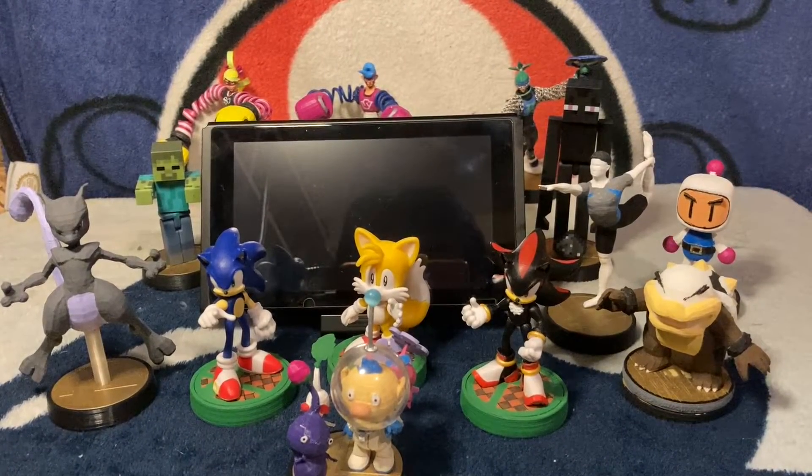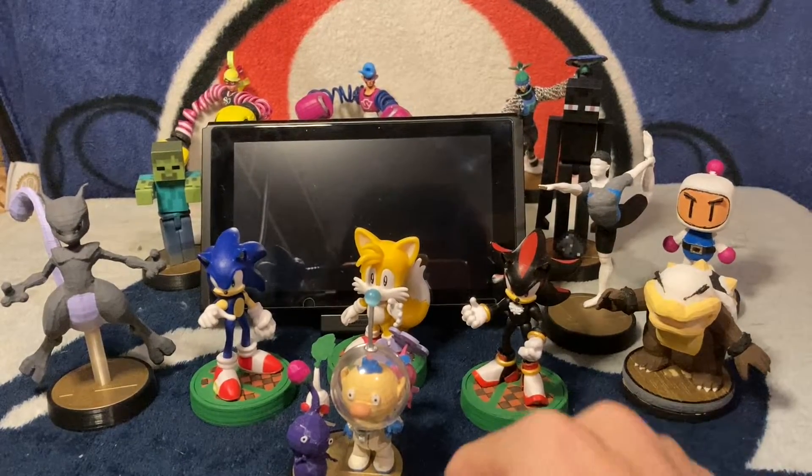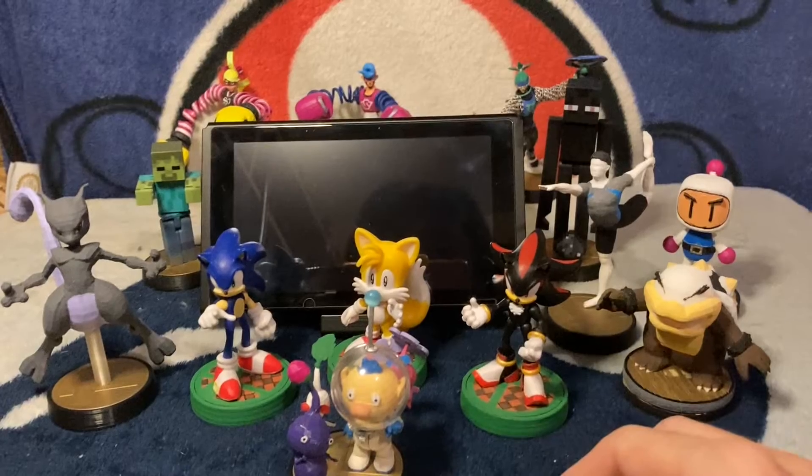Hey folks, thanks for tuning in and welcome back to another video. Today we're going to be taking a look at some custom amiibo, but first I wanted to thank everyone because we hit another milestone.